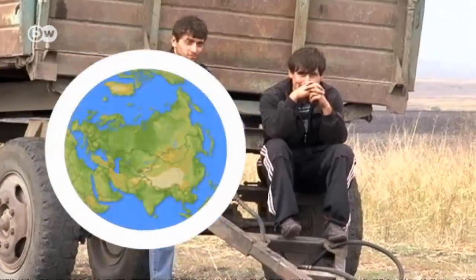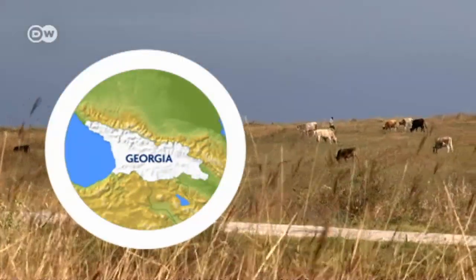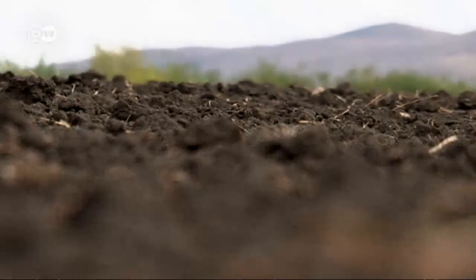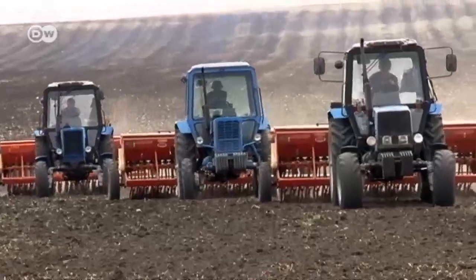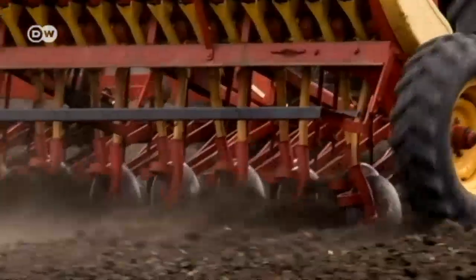Georgia, like many other Eastern Bloc countries, has to contend with the legacy of Soviet collective agriculture. The cropland stretches away to the horizon, and winds often reach speeds of up to 60 kilometers an hour. The deeper the soil is plowed, the faster the nutrients in the soil are depleted.